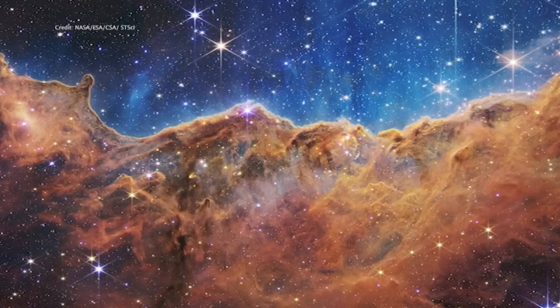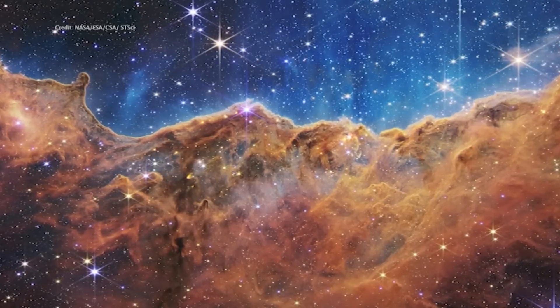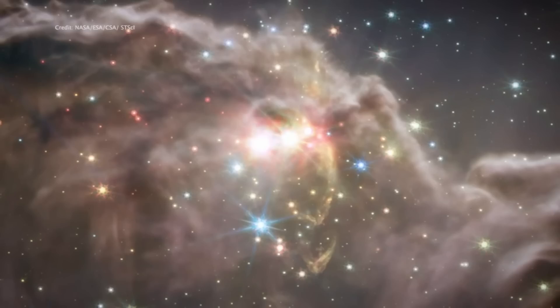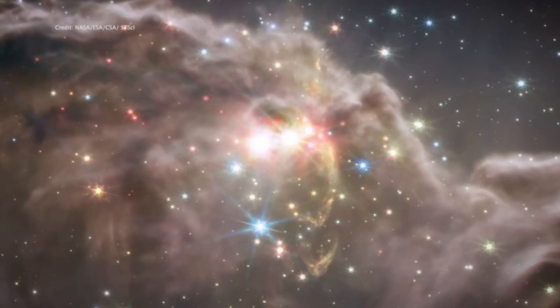Today, for the first time, we're seeing brand new stars that were previously completely hidden from our view. You sort of get this sense of depth and texture from this new data. But as amazing as the discoveries have been, they are just the beginning.